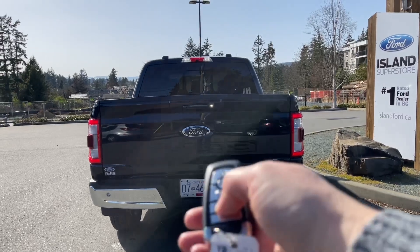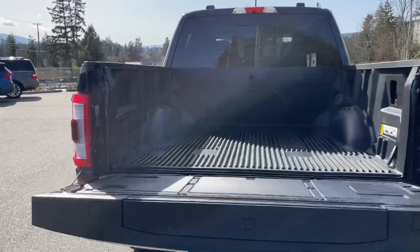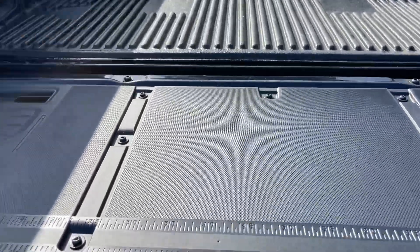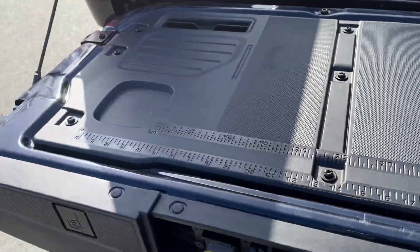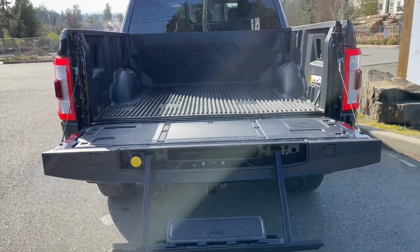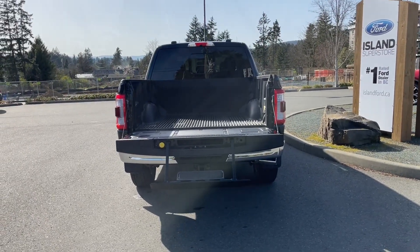When you want to bring down the tailgate you can push the button inside, or double-click your fob. Inside the nice lined box you have a tailgate step, a work surface with a ruler that has both metric and standard measurements, and places to clip things — it's just a great workstation. You can close it all up, lock it up, and walk away — and on your fob you have remote start.